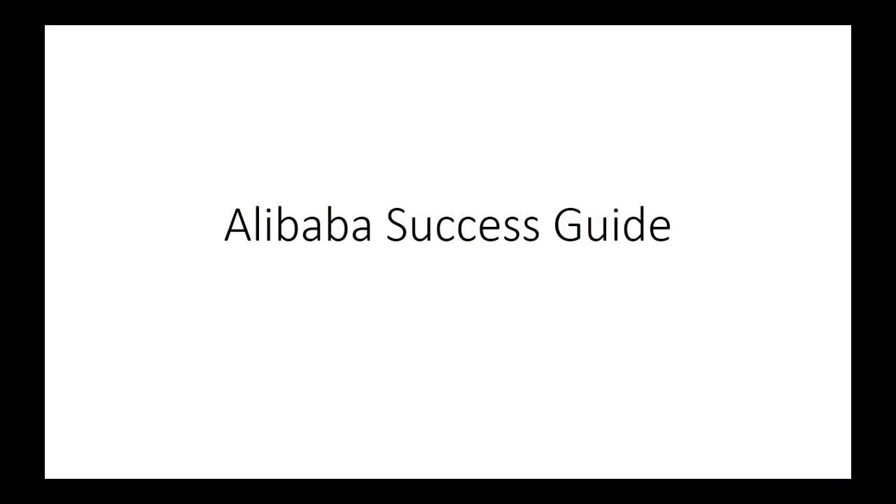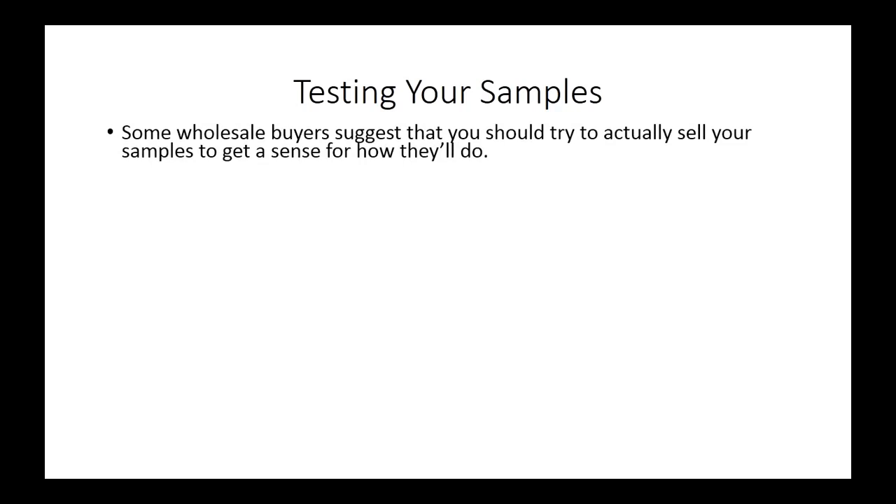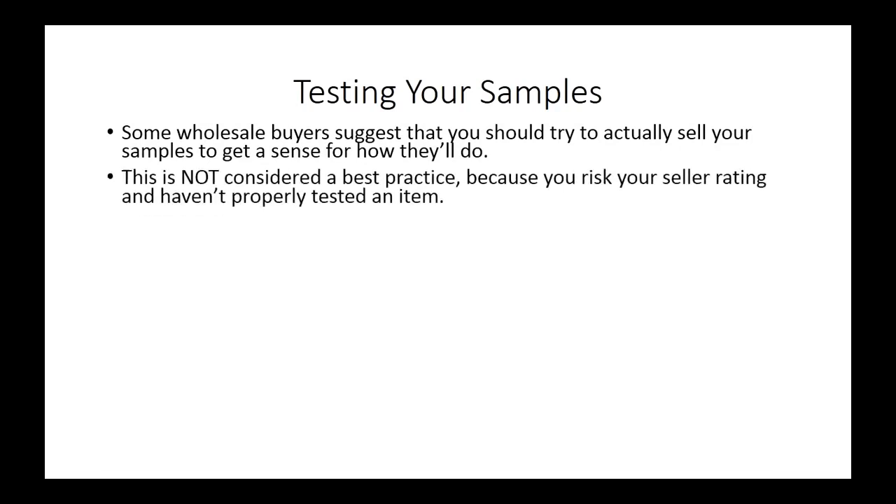Welcome back to the Alibaba Success Guide. In this video we are going to discuss what you're going to do when your samples arrive. Some wholesale buyers suggest that you should actually try to sell your samples to get a sense for how well they'll do on the market. However, this is not considered to be a best practice because you risk your seller rating if you haven't properly tested an item first.